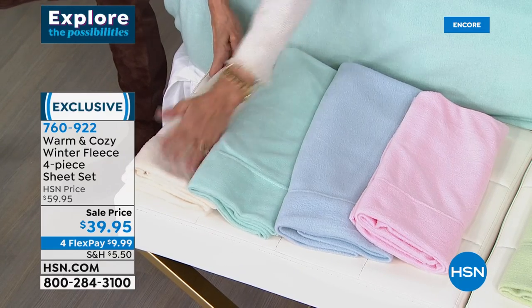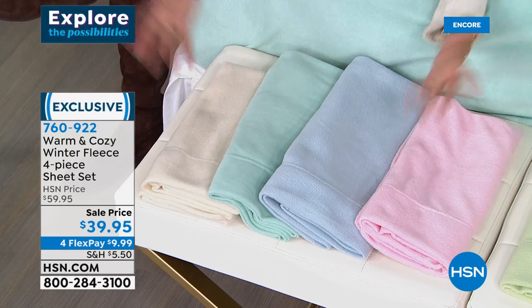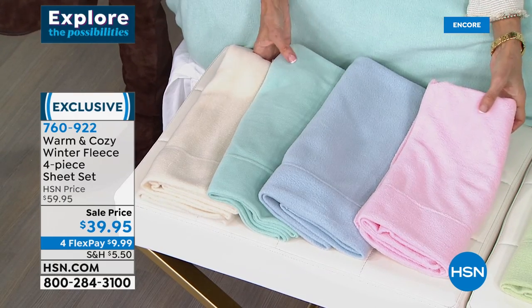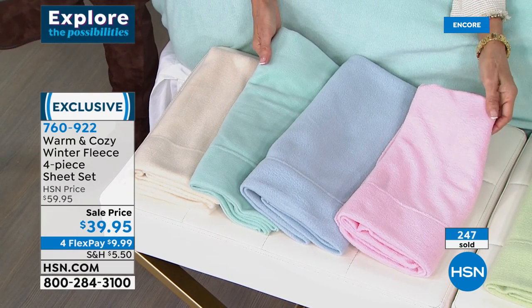We chose to do these in more soft, subtle colors that will transition in the spring, because it doesn't magically stop being cold in January and February. You maybe don't want moose or reindeer on your sheets going into the spring — these are going to be climate-friendly sheets that match your decor.